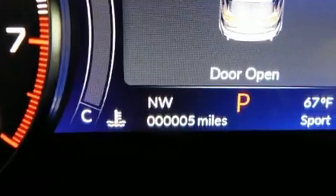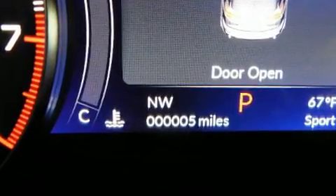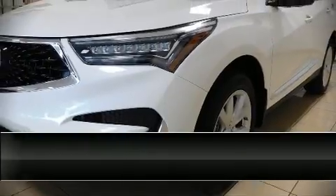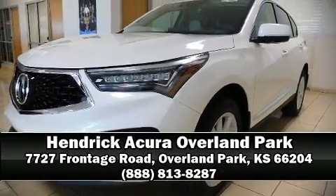This car was designed with safety in mind, allowing you to drive with even greater assurance. Stop by our dealership or give us a call for more information. Thank you for joining me.